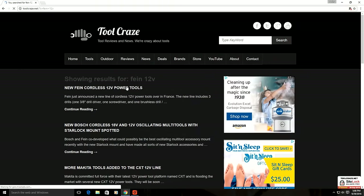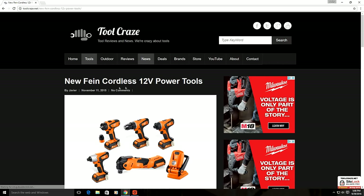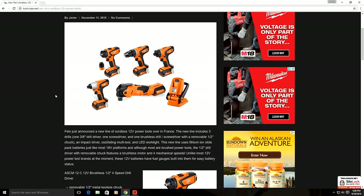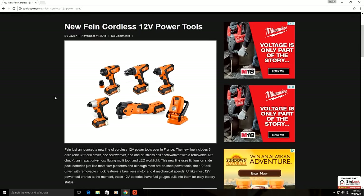Over here on the Tool Craze website, I wrote almost a year ago about Fein coming out with a new cordless 12-volt line. I wrote this article back in November last year, so it's been a while since the new line was announced. The reason we haven't seen any of these new 12-volt Fein power tools is because when they were announced, these were spotted over in Europe.